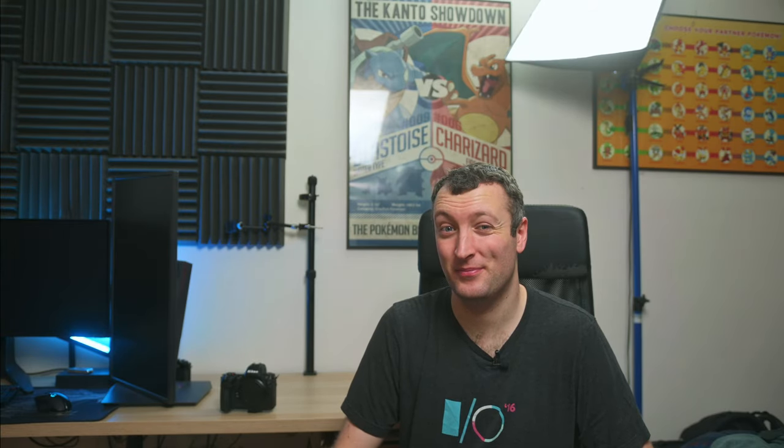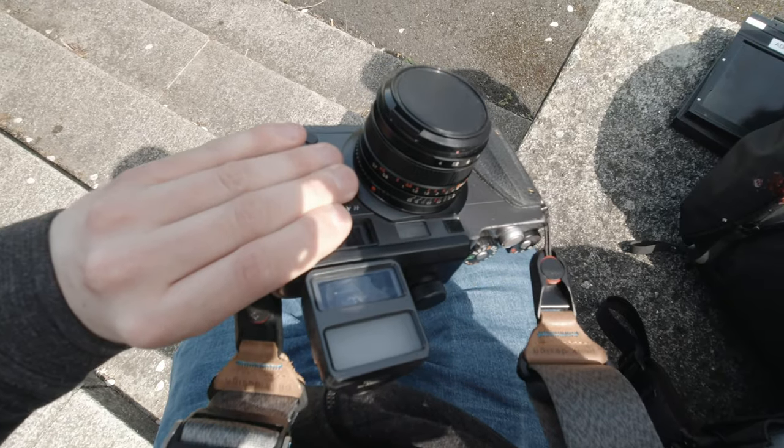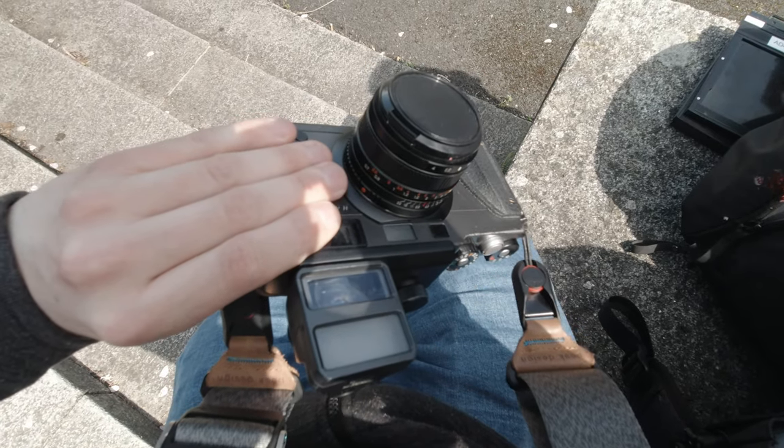Favourite borrowed camera? Alex's X-Pan 2. I would have to be insane to pick anything else. It's an X-Pan — how could it be anything else?